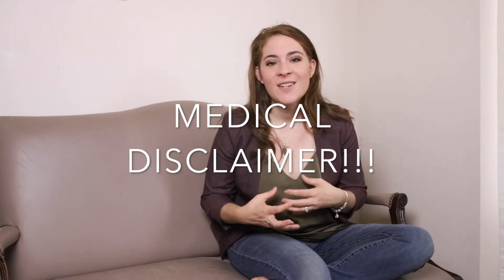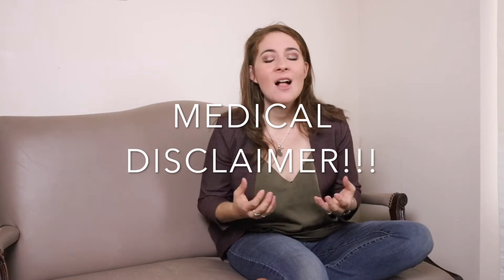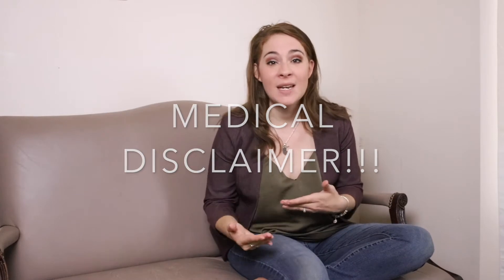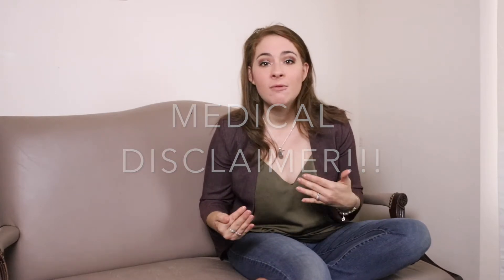Keep in mind, all of my videos and tips are for a normal healthy mother-baby situation. There are always going to be extreme cases and other situations where medical intervention might be necessary. I'm in no way telling you to avoid medical attention whatsoever. Let's dive in!